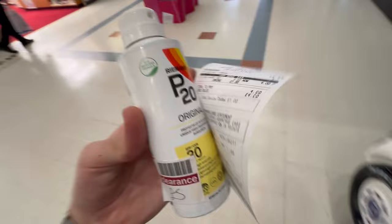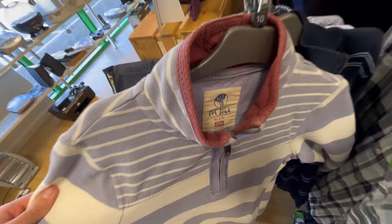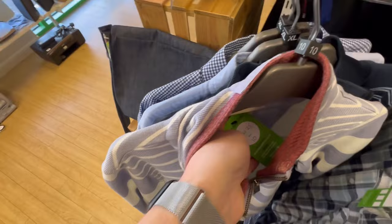All three charity shops are open — let's go in and have a look. Barnardo's — the best one in town. There's a pretty cool Fat Face quarter zip for £4.25 but recent comps say it only goes for £9, so I'm going to leave that.